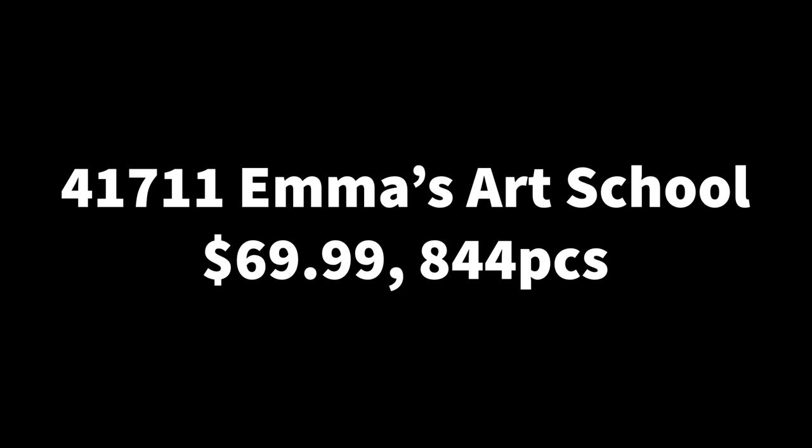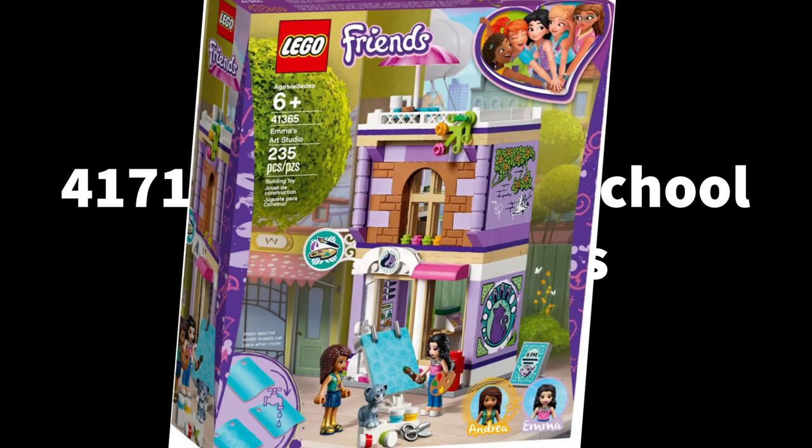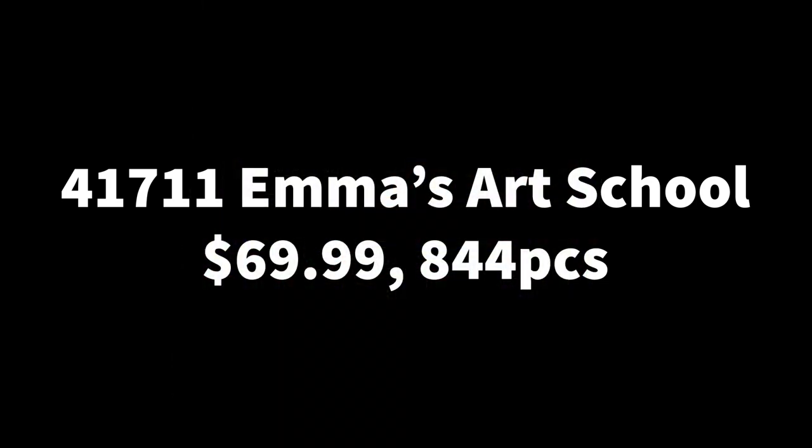Next we have 41711, Emma's Art School. At least we're getting sets for each of the girls, so we know they're not forgotten — there's one for each of the main characters. I think LEGO Friends is going to stay with the main characters but maybe not emphasize them as much on the box. This set has 844 pieces retailing for $70 — quite a good price-to-part ratio. Emma's Art Studio from 2019 had great architecture, so a bigger version I'm all for. I'm hoping it won't be too thin, ideally as thick as the daycare from March. These sets seem quite big, so I feel like something special might be included — maybe a Girls on a Mission season tie-in, though season five isn't confirmed yet.